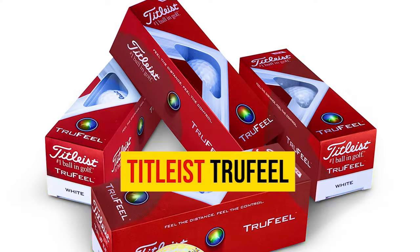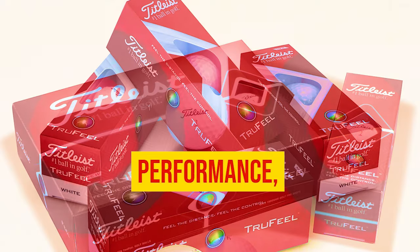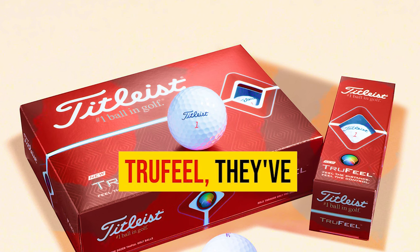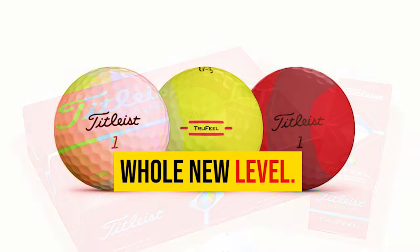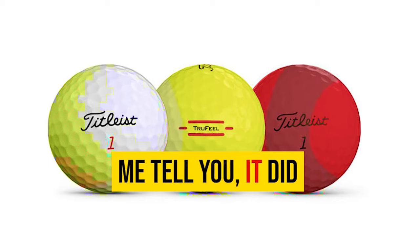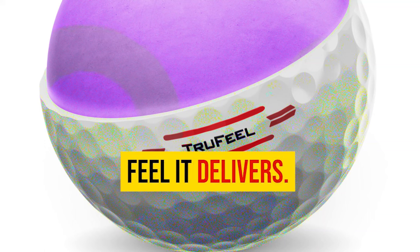Number 5: Titleist True Feel Golf Ball. When it comes to quality and performance, Titleist has always been a trusted name in the game, and with the True Feel they've taken it to a whole new level. I had the opportunity to put it through its paces, and let me tell you, it did not disappoint. The standout feature of the True Feel is the incredible soft feel it delivers.